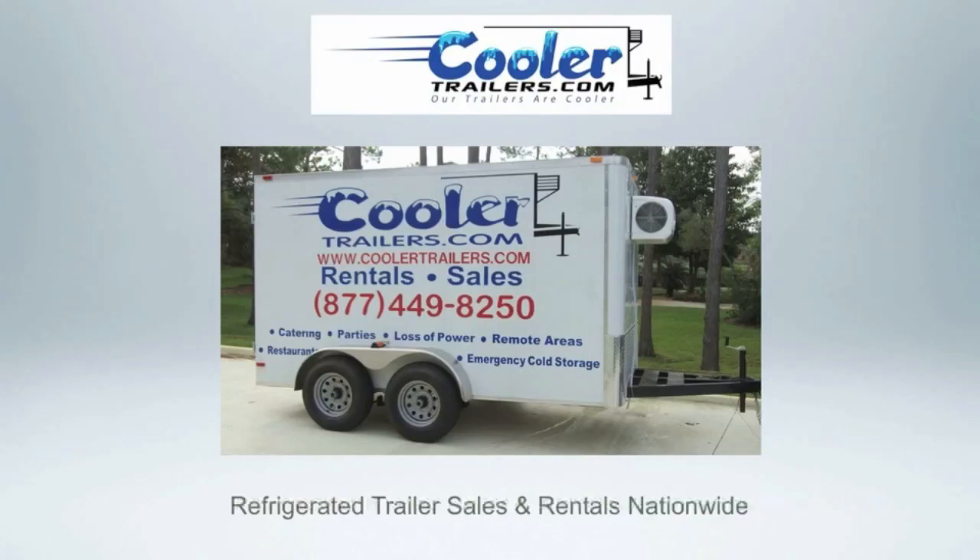Cooler Trailers manufactures a clean, super quiet, high quality portable reefer trailer. We provide refrigerated trailer sales and rentals nationwide.